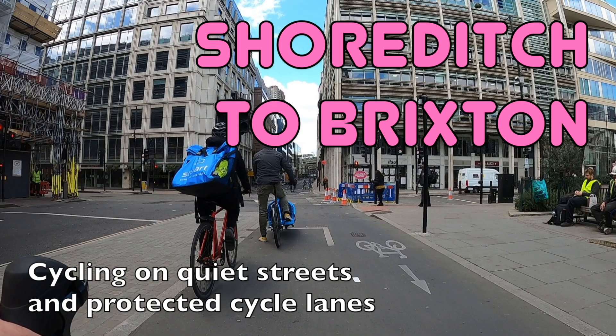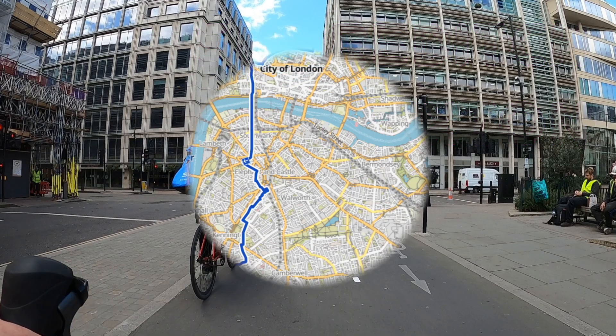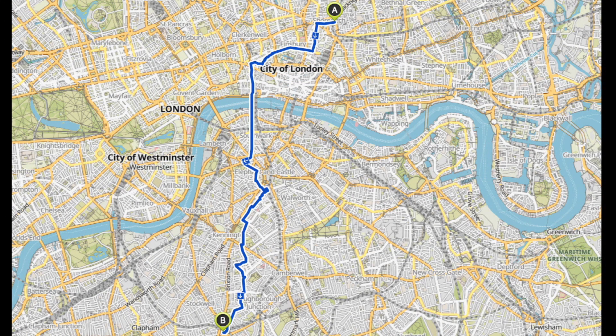Hello and welcome back to London Cycle Routes. Today I'll be showing you how to cycle from Shoreditch in the East End to Brixton in South London. This ride takes about 40 to 45 minutes and you can do the whole thing on quiet streets and protected cycle lanes. This ride is about 10 kilometres long or six and a half miles. If you want to see more safe cycle routes across London, don't forget to subscribe to the channel because I post new ones every week.